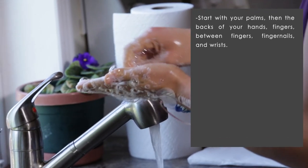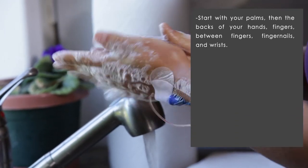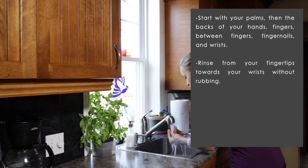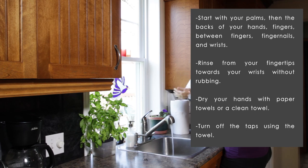Rub your hands together in a circular motion for two minutes. Start with your palms, then the backs of your hands, fingers, between fingers, fingernails, and wrists. Rinse from your fingertips towards your wrists without rubbing. Dry your hands with paper towels or a clean towel. Turn off the taps using the towel.